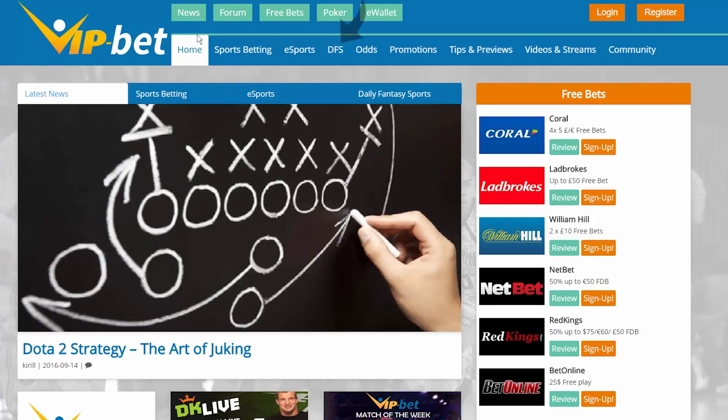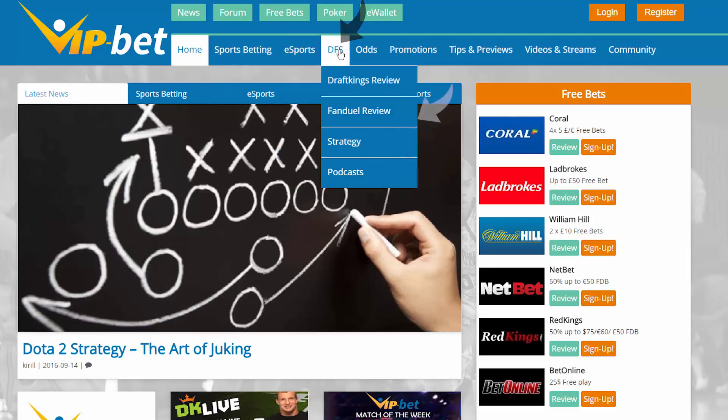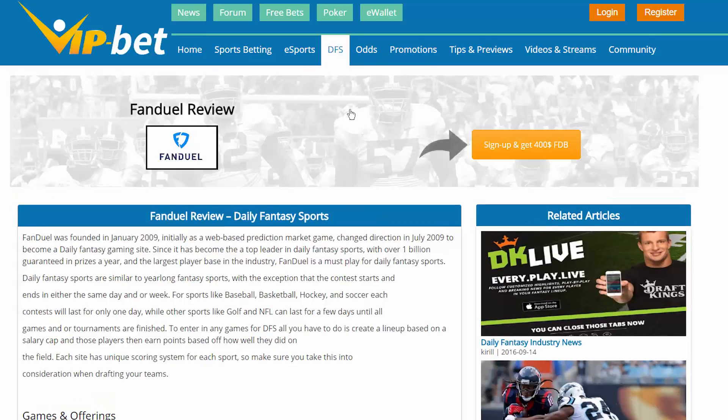Now, if you're wondering how do I play DFS, it's as simple as scrolling over to the DFS section and then selecting FanDuel on the drop-down menu. Then click on that orange button to sign up for an account on FanDuel and get your special promotion.